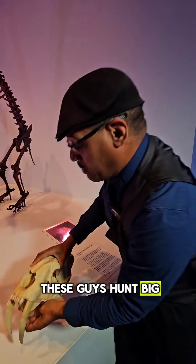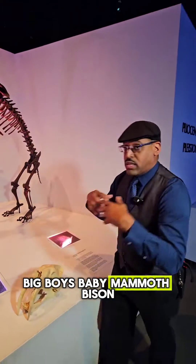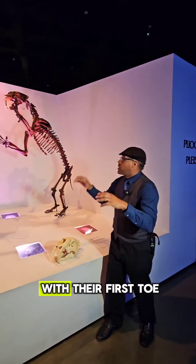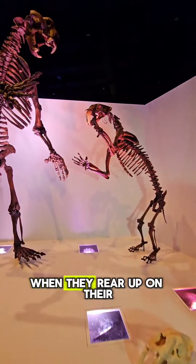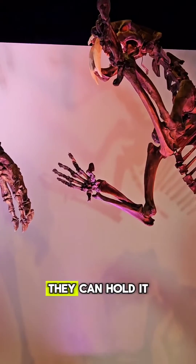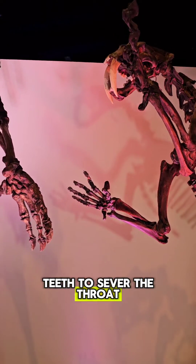The answer is very simple. These guys hunt big prey — baby mammoths, bison, those kinds of things. With their first toe, kind of like a thumb but not quite, sitting forward, they rear up on their hind legs, grab their prey, hold it, wrestle it to the ground, and use those saber teeth to sever the throat.